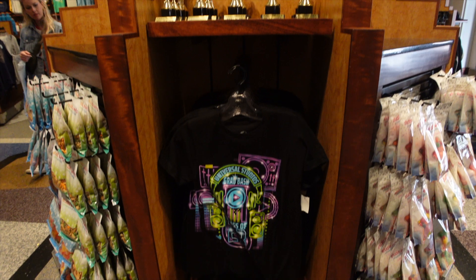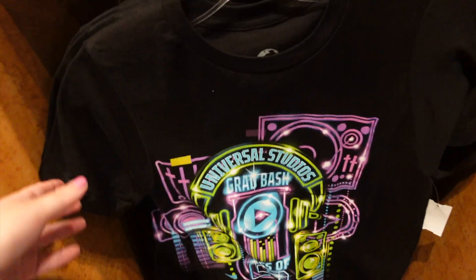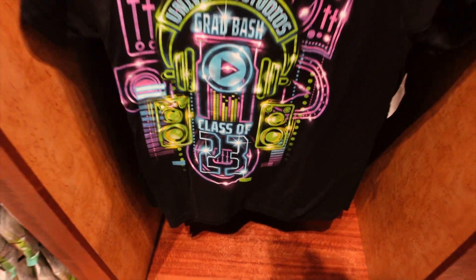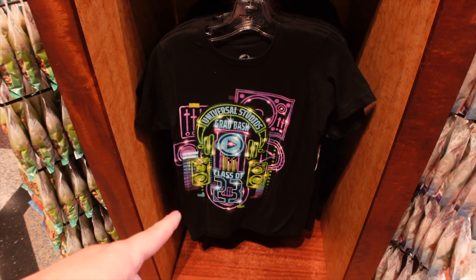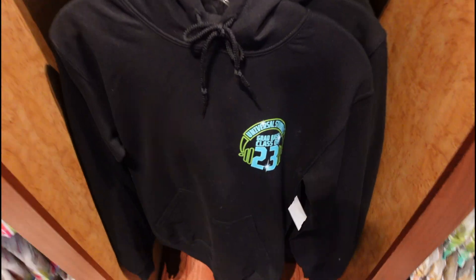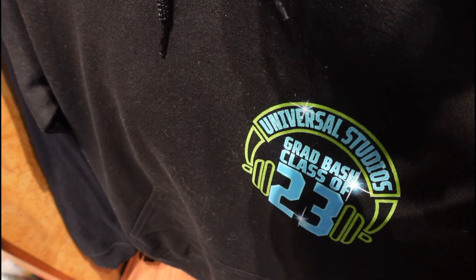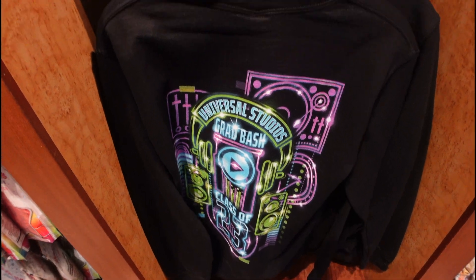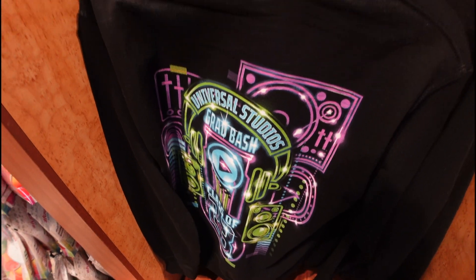They also received their Grad Bash merch — Universal Studios Grad Bash class of 2023. Not only do they have the shirt, they also have a sweater as well. Here's what the front looks like and here's a glimpse of the back. It's the same design as the t-shirt but in sweatshirt form.